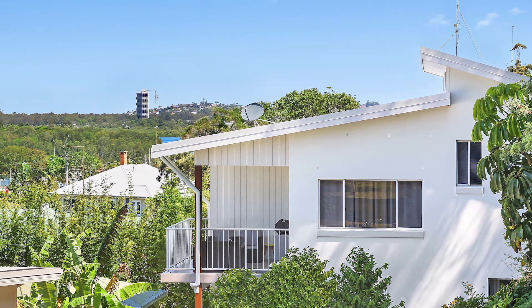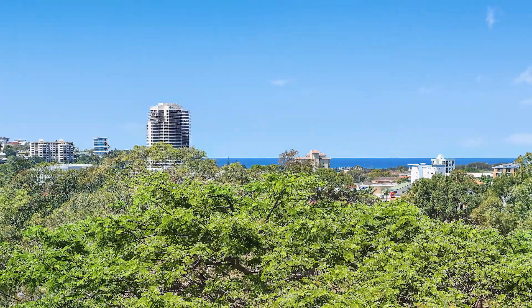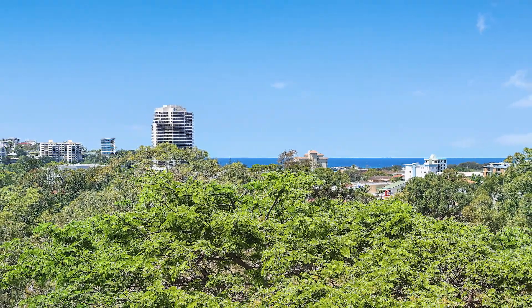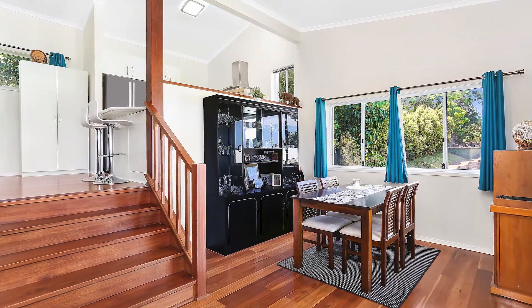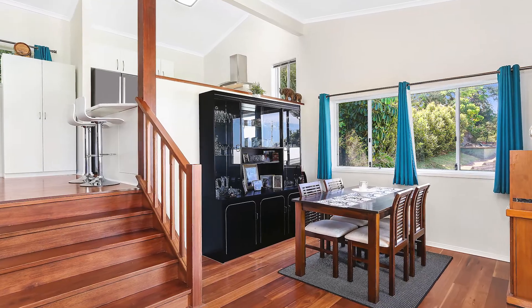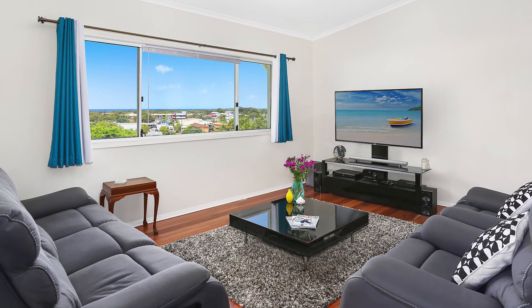Located in an elevated position in a quiet yet central location, this freestanding home offers a modern feel and great features. Built around 10 years ago, this home offers generous living space with beautiful high-rate ceilings and timber floors on the upper level.